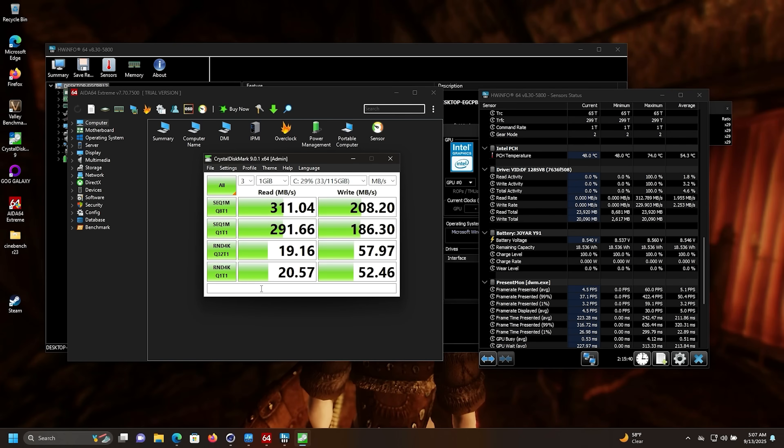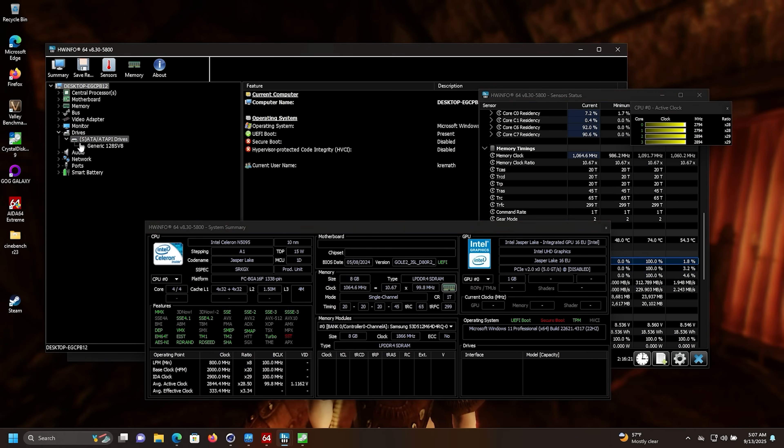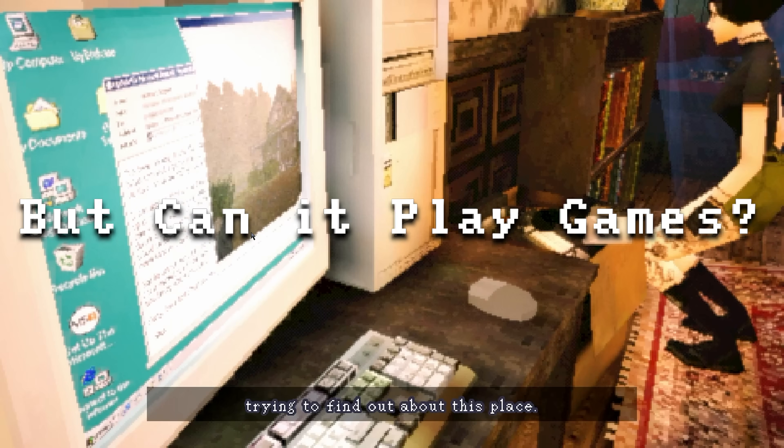Let's check the speed on the internal eMMC storage — this is your 128GB hard drive, though you can get 256 or 512GB versions. As you can clearly see, they've prioritized power consumption over speed. It's about twice as fast as a regular spinning hard drive but roughly one-tenth the speed of most M.2 drives, pulling only 0.76 watts. Hardware Info just shows it as a generic 128GB SV8 with no additional information — interesting.